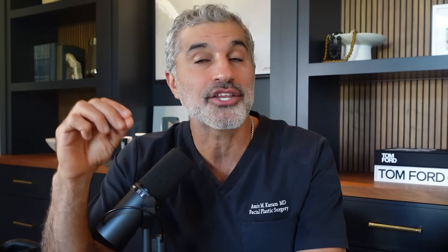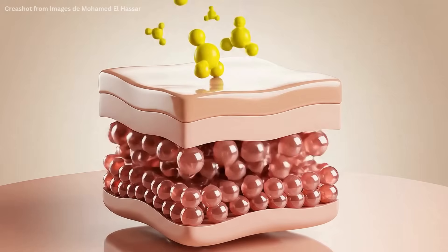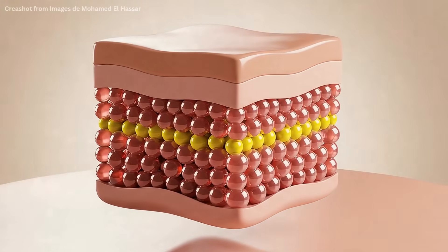The Acetyl Tetrapeptide category is what's found and used in Illuminate, which is the third step of the Karam MD Trifecta. I included that into this overall formulation to basically boost collagen and elastin. It's clinically proven to do so, which is so important because you don't want to waste your time and energy doing things that are not effective. Some of these peptides are truly the most well-researched ingredients in skincare, with real clinical backing.